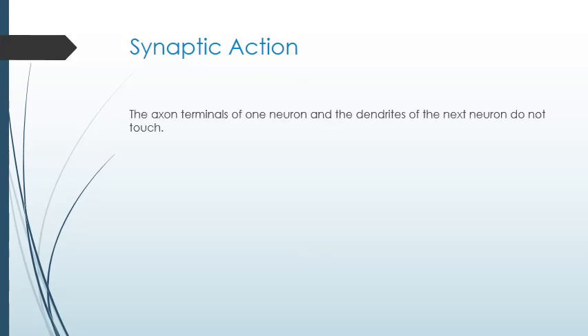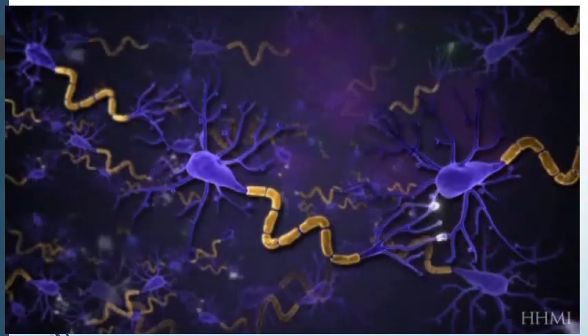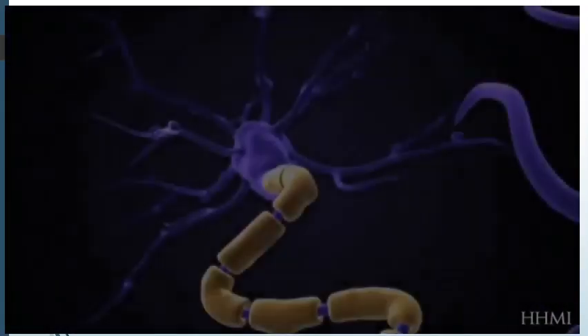This isn't directly on your guided notes, but write it down if you need to. Neurons don't touch each other. The axon terminal and the dendrite are very close to each other, but they do not touch. The gap between the axon terminal and the dendrite is called the synapse. This video illustrates how the nerve impulse — called an action potential — travels down a neuron and across the synapse to the next neuron. We're looking at action potentials crossing three neurons in a circuit.